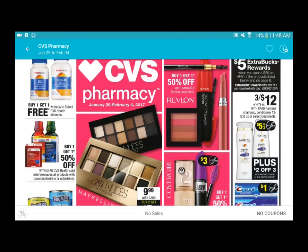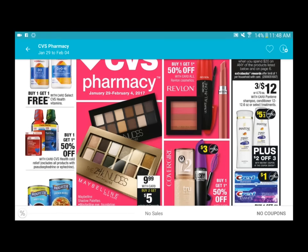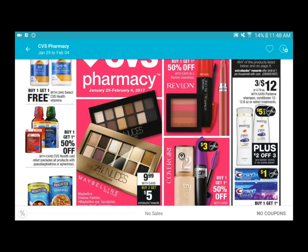Starting on the first half of the page - as you can see, there's not really much other than the Maybelline spend, buy two and get a five dollar ExtraCare Bucks back.